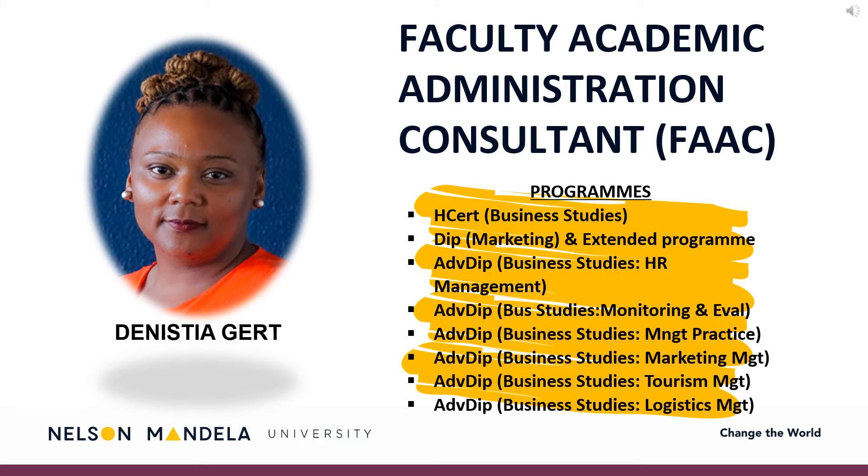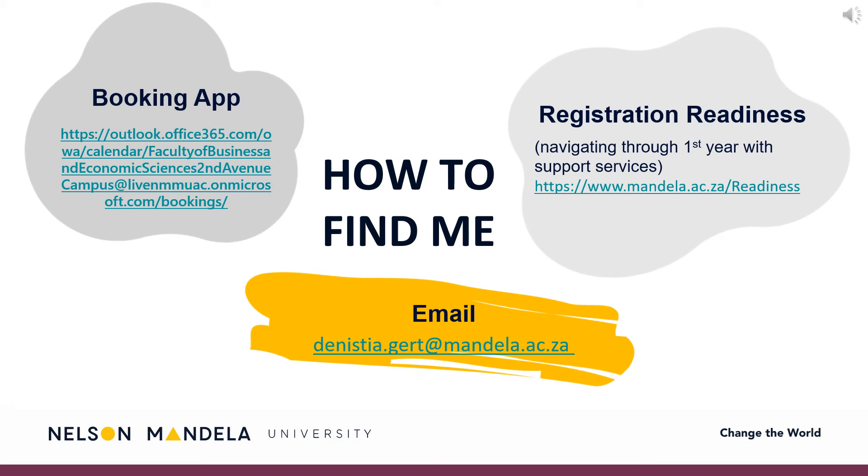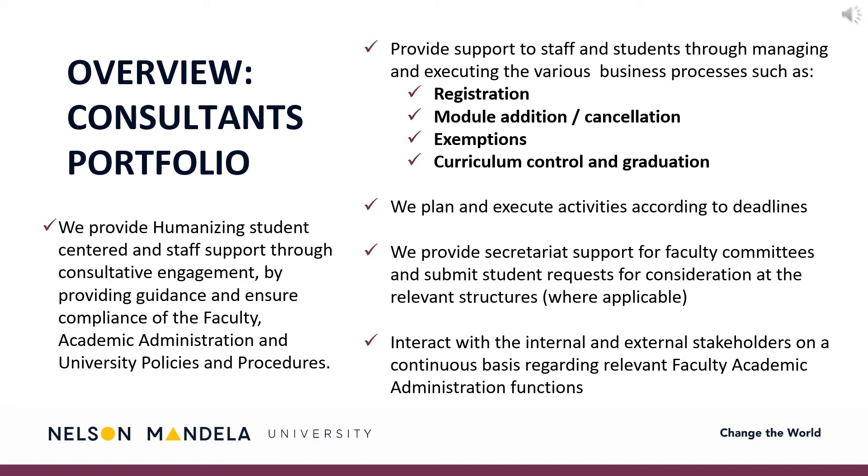Introducing you to your Faculty Academic Administrative Consultant — an accompaniment on your journey toward qualifying. Should you have any questions or uncertainty, please contact your consultant via email. Alternatively, schedule an electronic meeting via the Booking App link provided. A registration readiness webpage has been created, providing further details and support service information. Your administrative consultant plays an integral role in you reaching your finish line, providing humanizing student-centered support through consultative engagement, assisting with registration, module amendments, and graduation, to name a few.